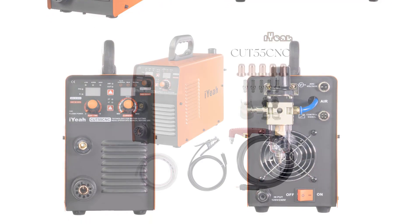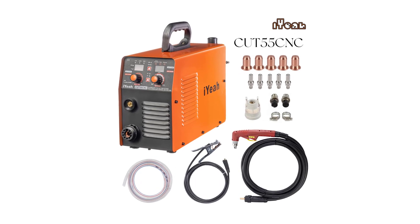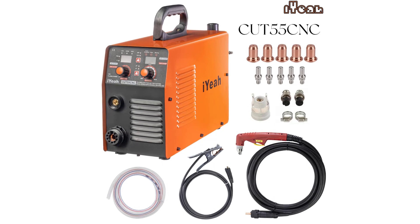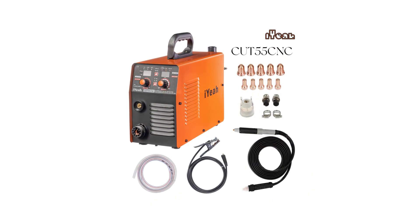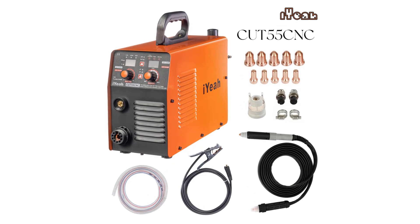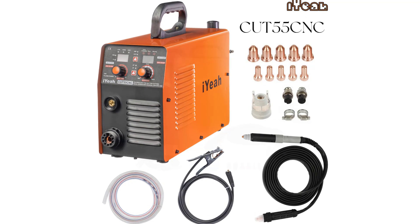What truly sets the EECUT55CNC apart is its exceptional cutting performance. With a maximum cutting thickness of 25 millimeters at 70 psi, this machine tackles both intricate designs and thicker materials with impressive precision. The 20–55A output current range provides the flexibility to optimize cutting speed and quality based on the material being worked on.